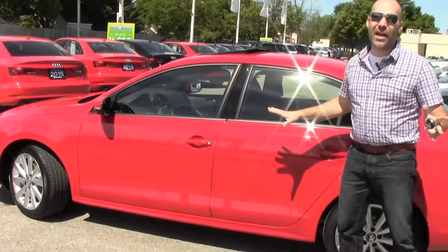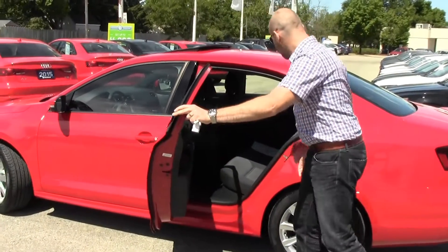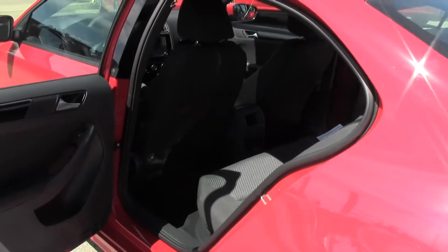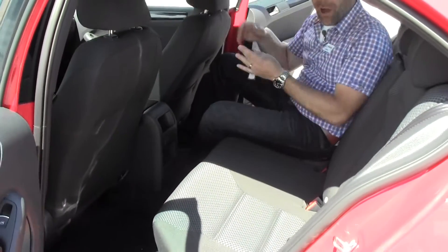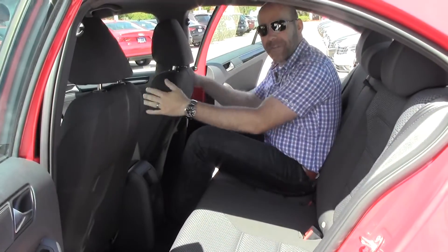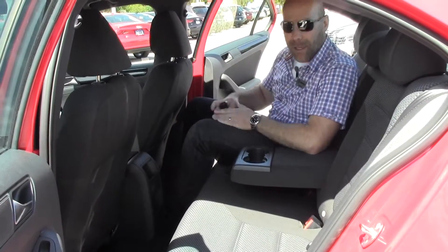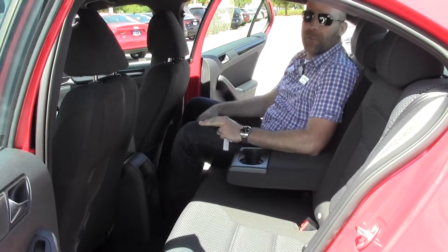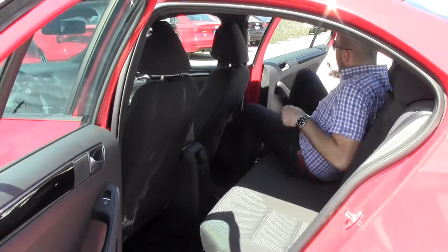What I also love about the Jetta is just the ample space in the back seat. I just want to show you how much space you have to work with. I'm almost six feet tall, and this seat's pushed far back enough to sit comfortably in the front, and I've got a lot of space to work with here. There's a nice armrest and cup holders back here as well. Four adults can sit very comfortably on a long trip — lots of space in the back seat of the Jetta.